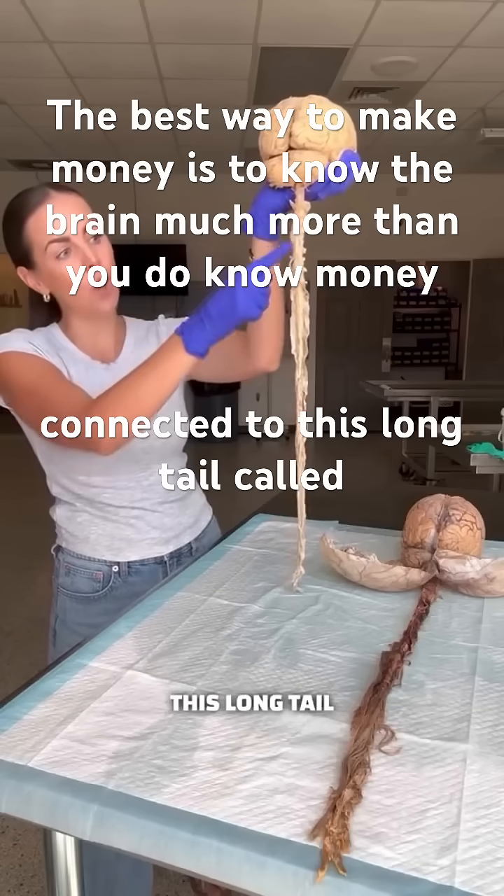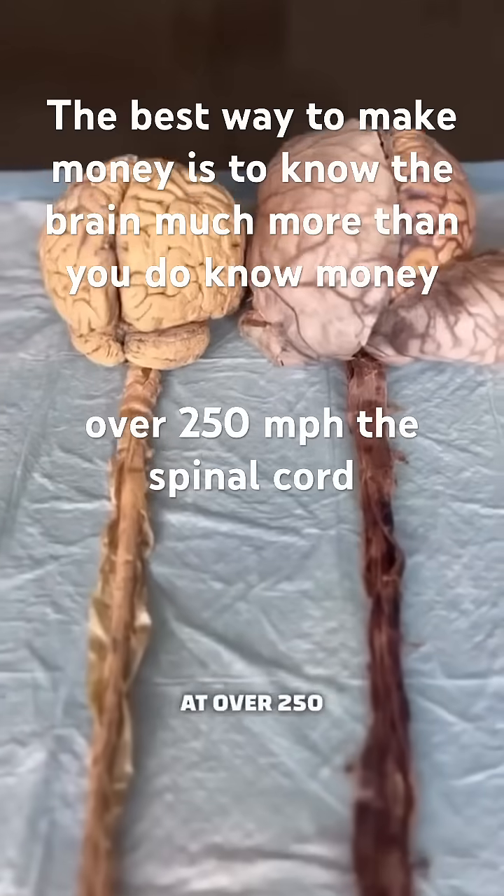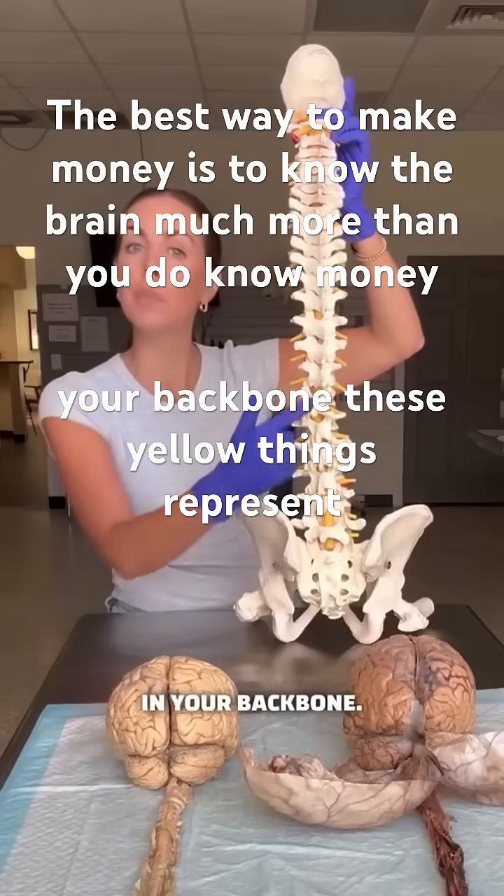The brain is connected to this long tail called your spinal cord. Messages travel up and down the spinal cord at over 250 miles per hour. The spinal cord is protected by the vertebrae in your backbone.